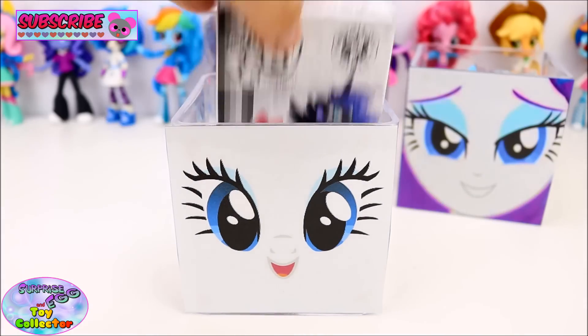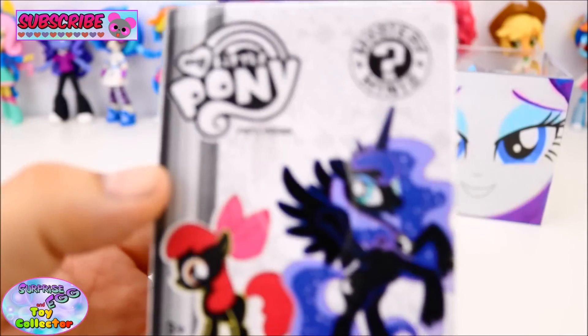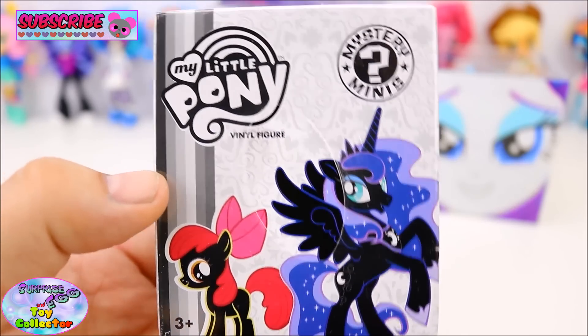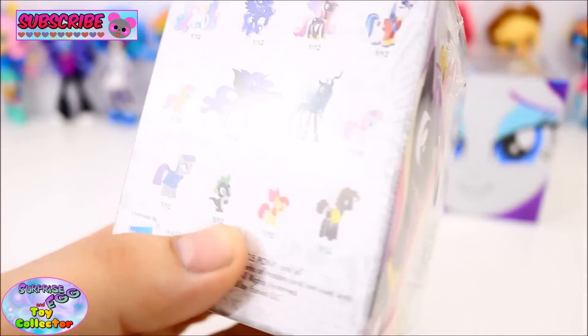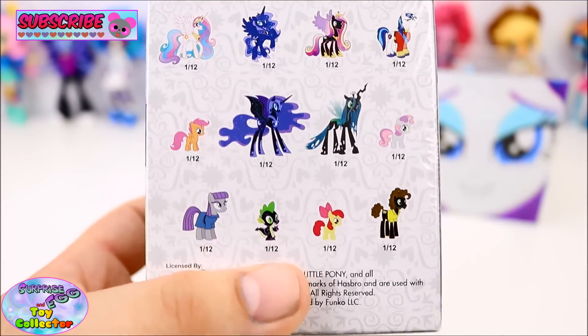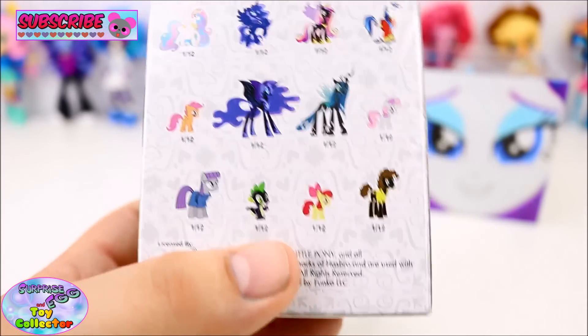Next we have a My Little Pony Series 3 Funko Mystery Mini. Just look at all those different characters you can get. I wonder who we have — let's find out.